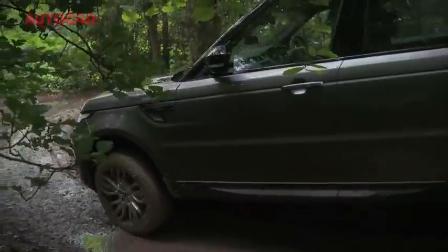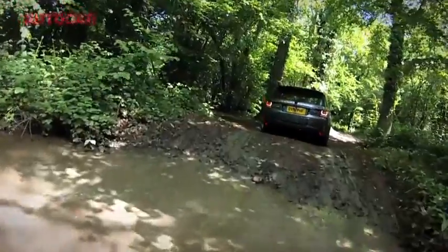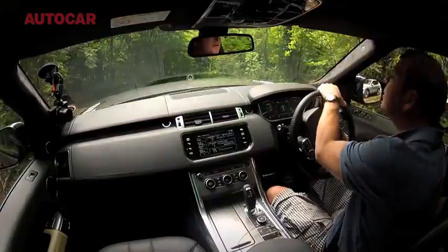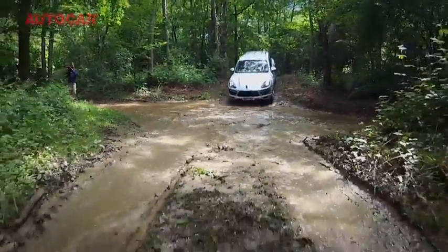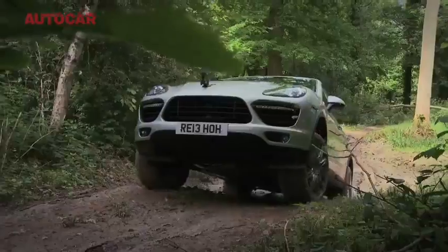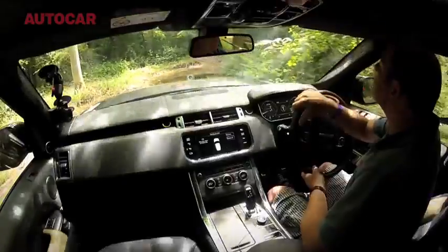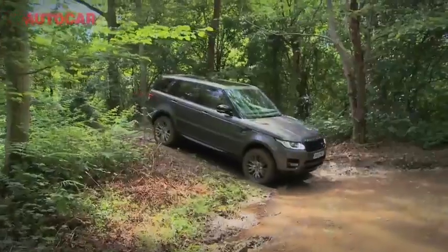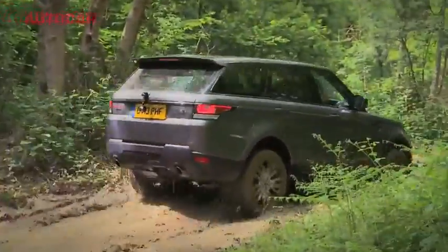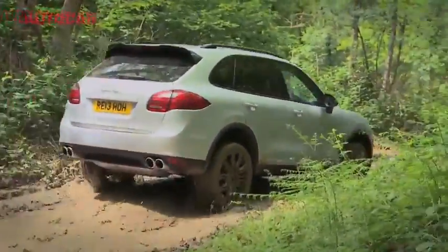This might well be where the Range Rover Sport gets its own back on the Cayenne Turbo, because this is a pretty serious off-road course. The tyres on the Range Rover Sport are just so much better sorted for doing this sort of stuff than the Michelin Pilot Sport on that Cayenne. My God, that's not a puddle — I've got no idea how deep this is. You've never been going to get through that. There's a Cayenne Turbo still behind me.